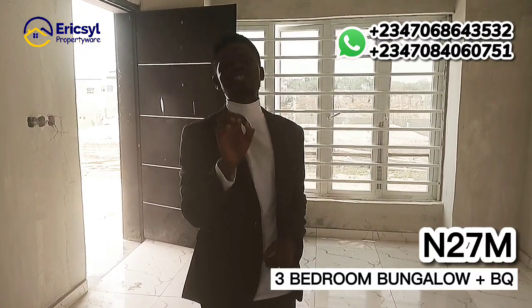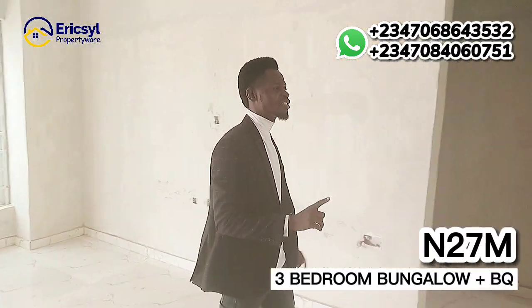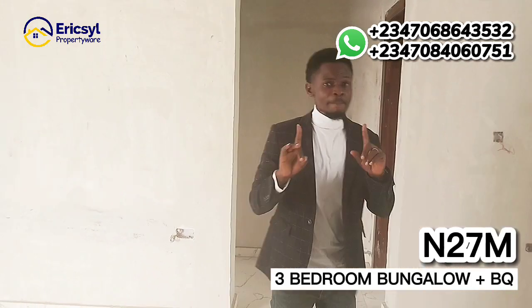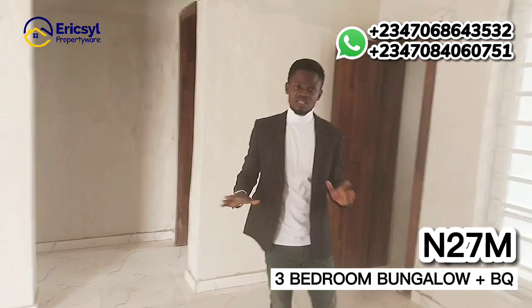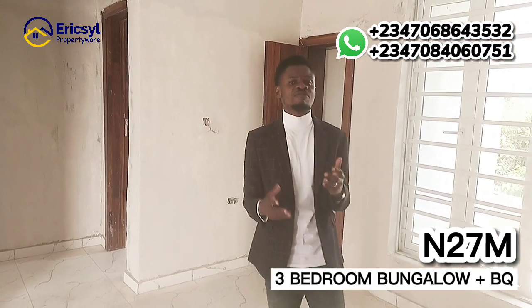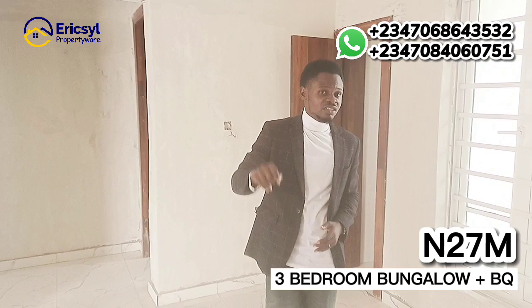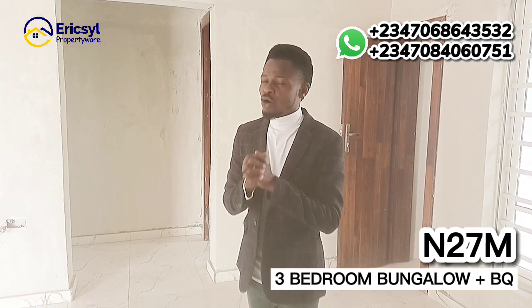Like I told you earlier, this is the most affordable and cheapest bungalow you can get in this axis — the Ibeju-Lekki axis. The fully finished property is going for 27 million naira and you can key into it with an initial deposit of 5 million naira. We have about 10 units remaining in this estate and it is fast selling.